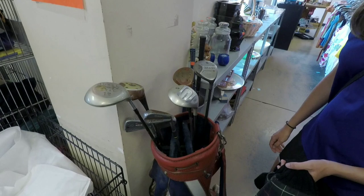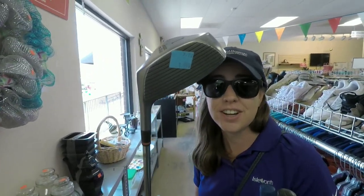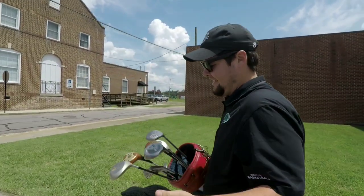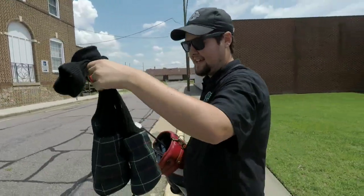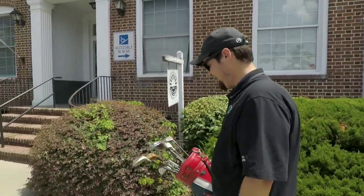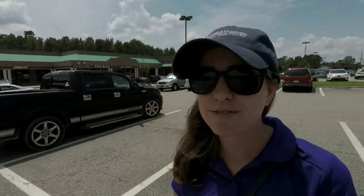I've got a Hogan wooden driver at home, so we could do a whole Hogan challenge. I found a Hogan metal wood too, so I don't even have to play the wooden one — $1.99, have to pick that up. Ashley has some news: they're going to sell us the entire bag with everything inside for four dollars. Can't beat that. I tried to negotiate a dollar a piece for the head covers and basically got the entire bag for a dollar. Next thrift shop is on the other side of a Tractor Supply — all you need in life.